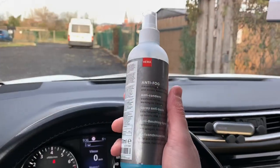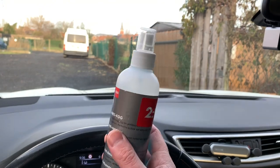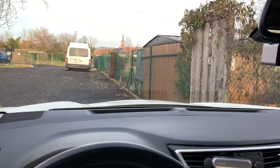First of all, I put some cheap anti-fog product on my windshield from time to time — on the windshield and the side windows.